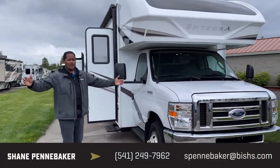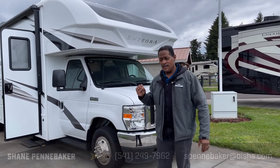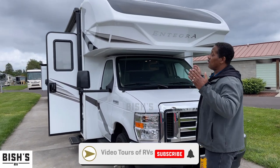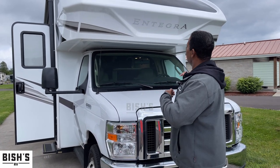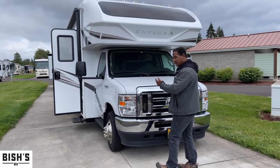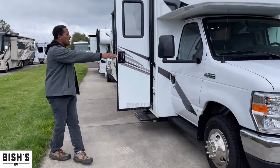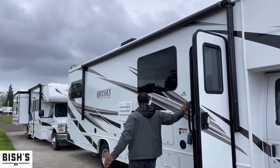Hello folks, Shane the Shark Man here coming at you from Bish's RV in Junction City, Oregon. Just to let you know, this is a used 2022 Integra. Bish's is known across the country for being the best place to get a used RV — they are in excellent condition. This is a great motorhome. Take a peek at this thing — it's gorgeous, flawless. Tires are in excellent condition and it's got the E450 Super Duty on it.